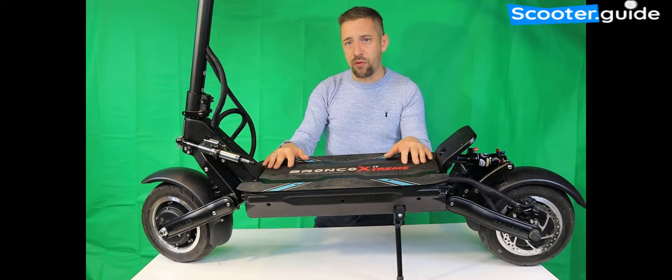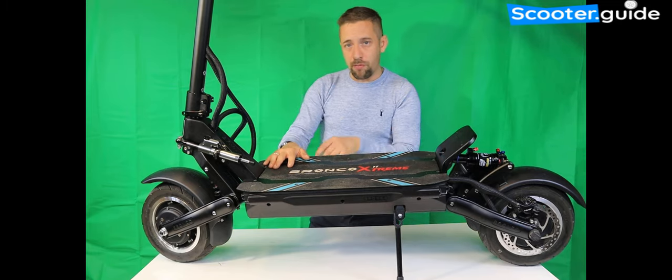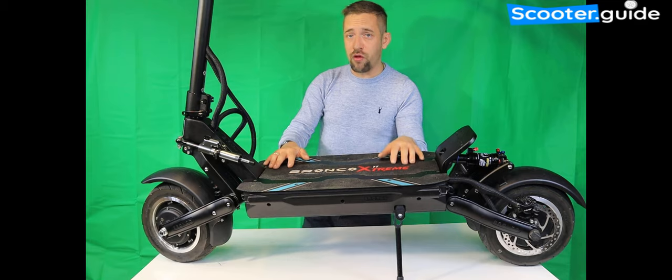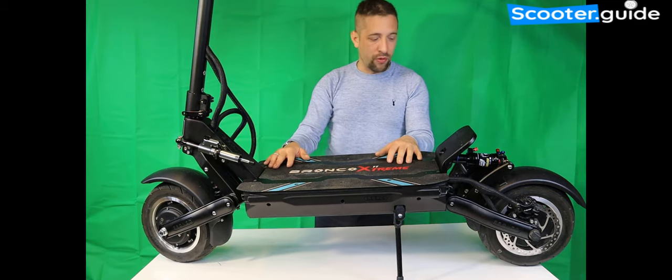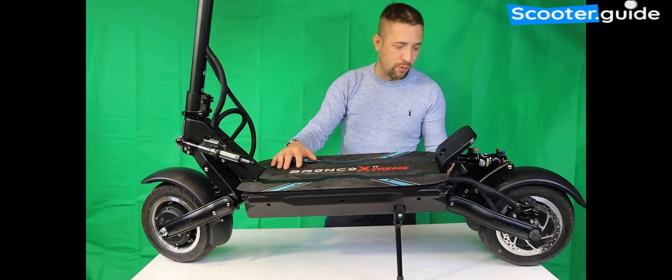It does support fast charging. The standard charger is 1.75 amps at 84 volts, so it slow-charges. It has two GX16 ports so you can use two chargers simultaneously to speed up the process, but you're looking at around 19 hours from flat on the standard charger that comes with it.